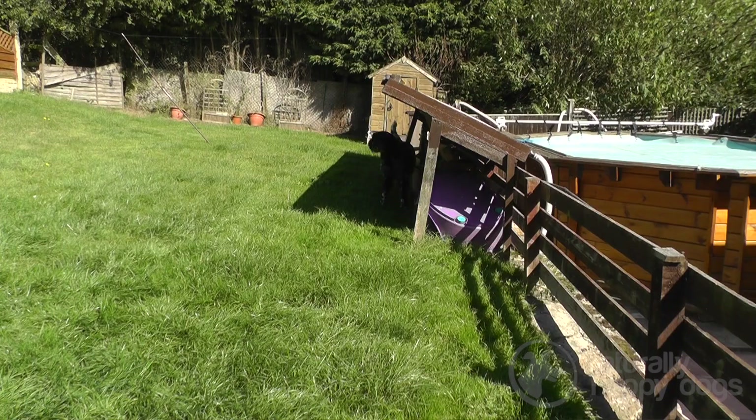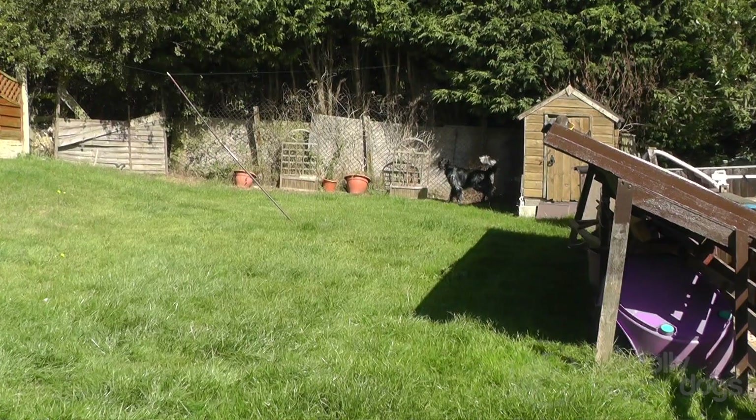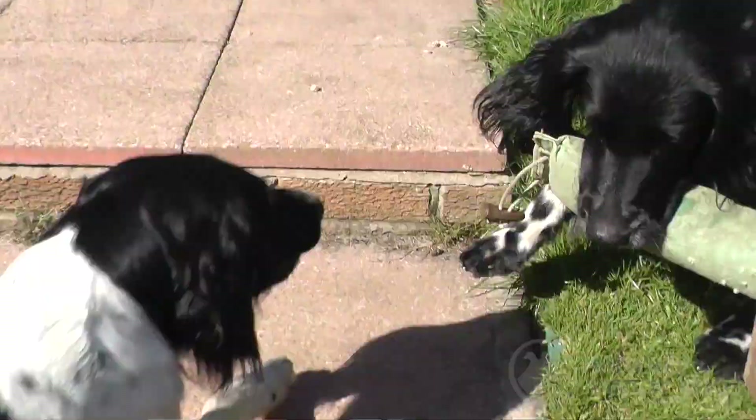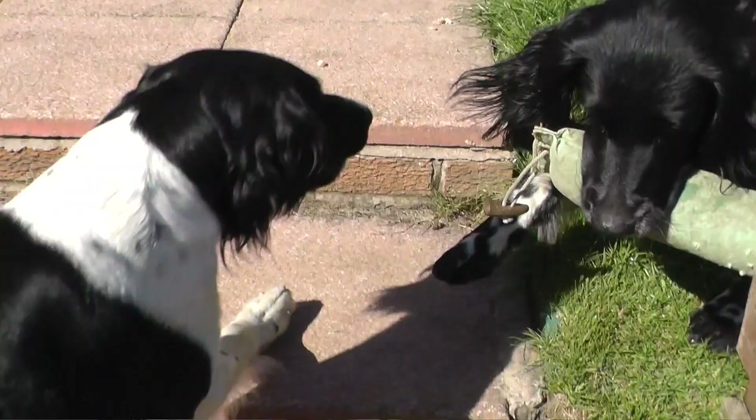They are easy to train because they're very intelligent, but they have to know who's in charge and that they're working for you. Because they are a hunt point retriever — to find game — they need to range 50 yards either side of you. People who are used to a spaniel type that runs round your leg get quite alarmed at the distance they go. But you just train them to pip on a whistle and turn.